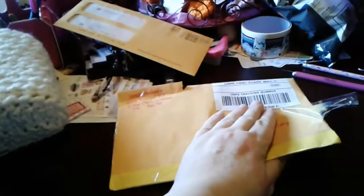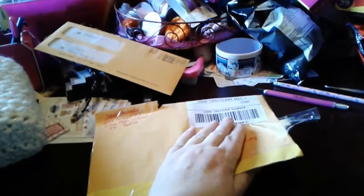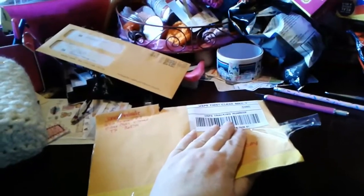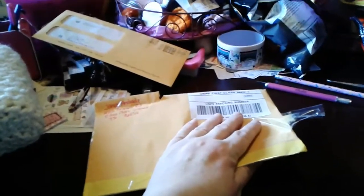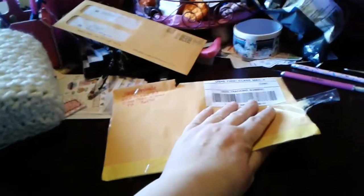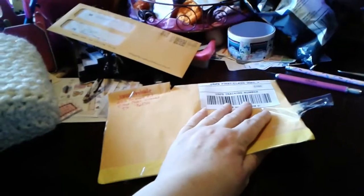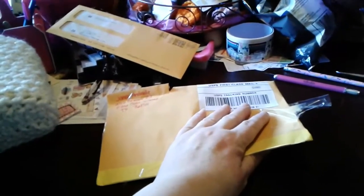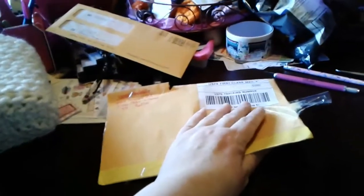Hey everybody, it's me. I am here to do a Happy Mail video. I decided to do a swap with a girl from Instagram. Her real name is Janet, but on Instagram she goes by Natalia something — I'm going to say it wrong, I'm so sorry. She makes the cutest little micro traveler's notebooks — I don't know why I said Tennessees, I meant traveler's notebooks.